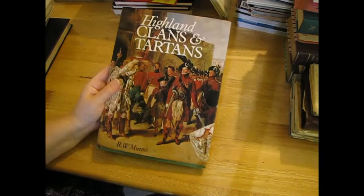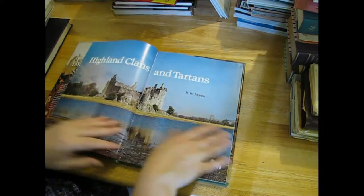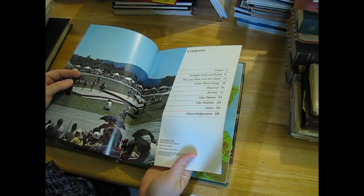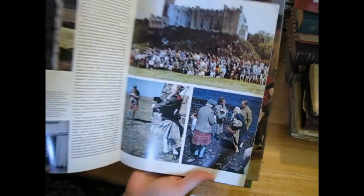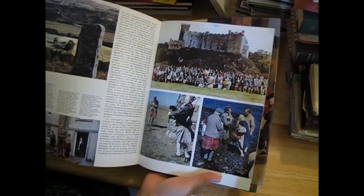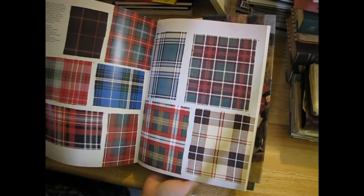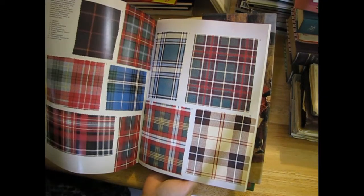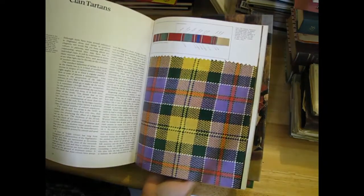'Highland Clans and Tartans' - this one was interesting, 1977. I see a lot of tartan - sorry there's glare today, must be the time of day. More tartan - I'll be able to cut them out and use them. I thought this was a bit different.